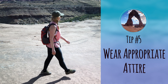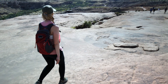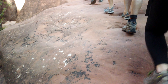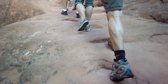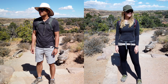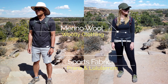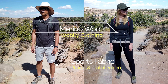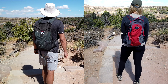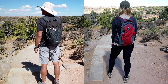Number five: wear appropriate attire. I saw a lot of people in the park wearing flip-flops on the trails — that's a really bad idea, especially when you're trying to scramble up rocks. It's easy to get scraped up or twist your ankle, so you'll want to wear footwear that is grippy and supportive, like hiking shoes or boots. Along with hiking shoes and hats, we wore merino wool and sport fabrics. Merino wool is especially useful with its natural moisture-wicking and odor-resistant qualities. Check out our video on merino wool clothing for more information.